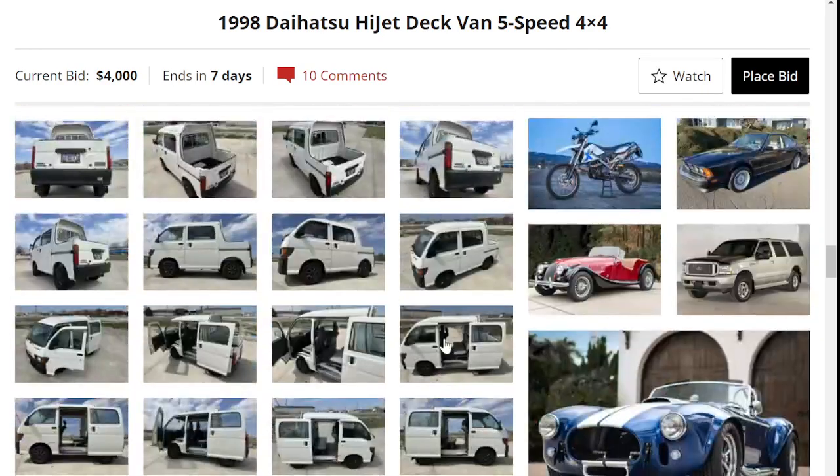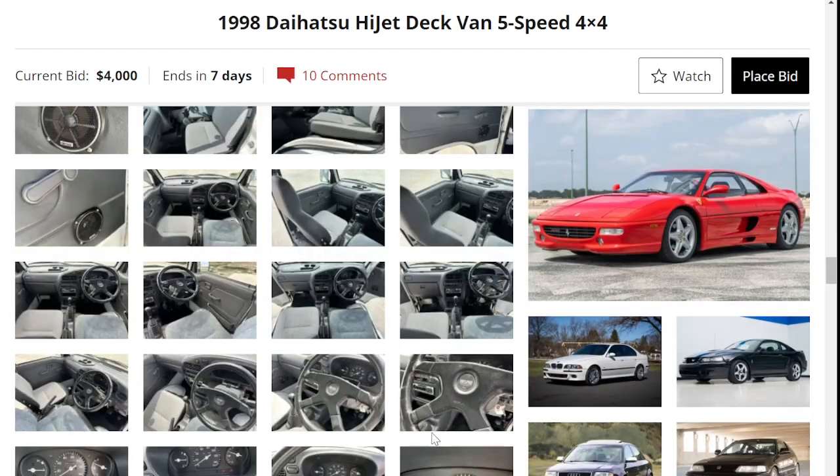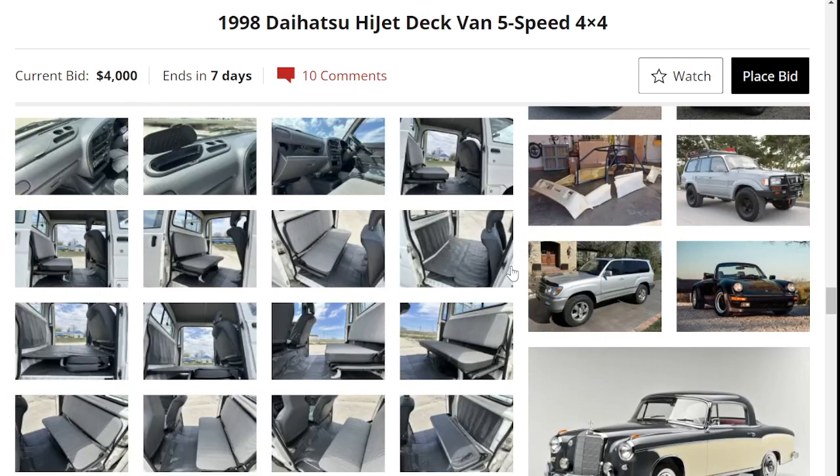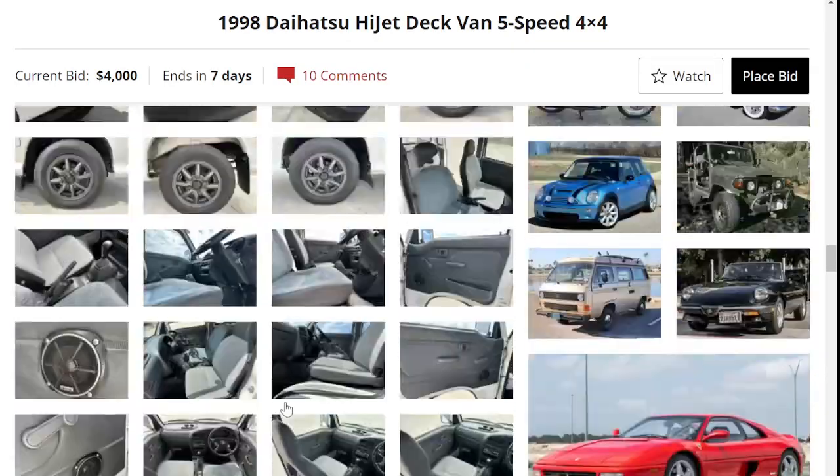A little thing of note with these HiJet vans — they typically do not have seatbelts in the rear. Let me confirm with this one — and yes, this one included. So a very interesting little truck.